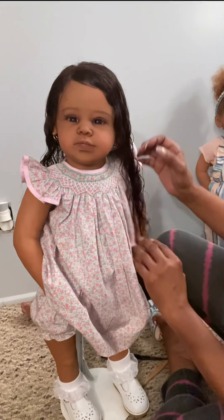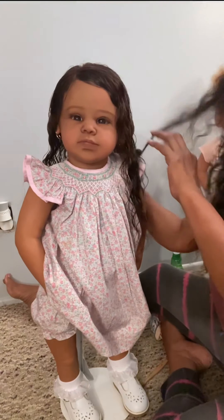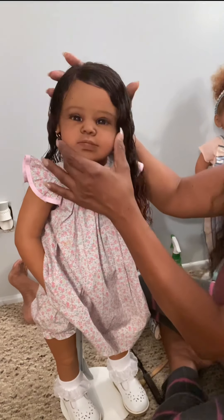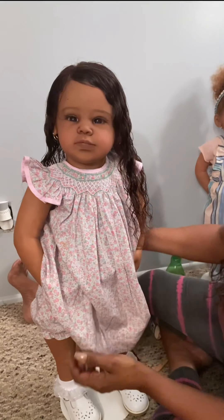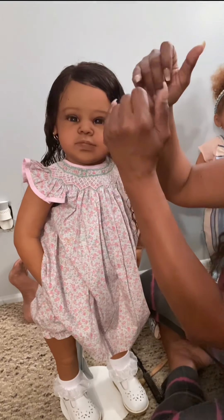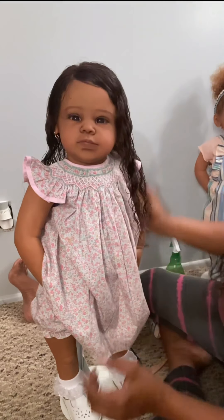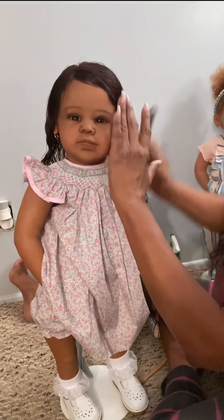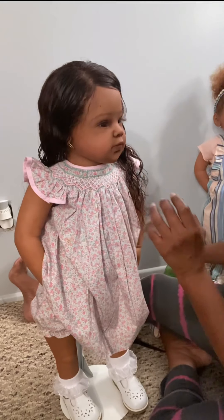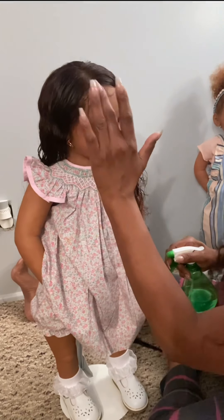That's kind of cute, ain't it y'all? I don't know what to do with this — maybe I should have given her a bow or a headband. I don't really like bows though. I'm gonna buy her some little bobby pins with studs on them to put in her hair — that would be cute. Let's get that little baby hair going — swirl and curl!